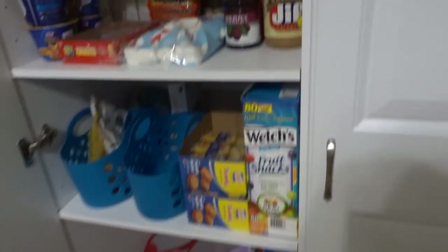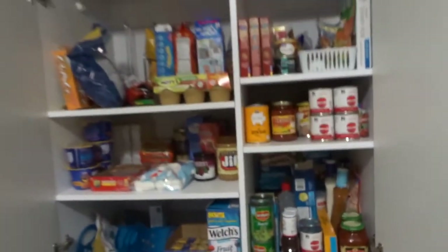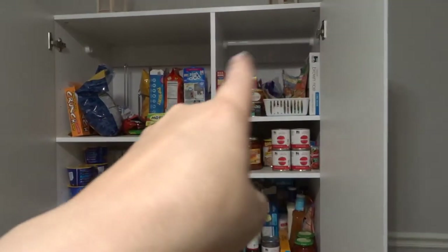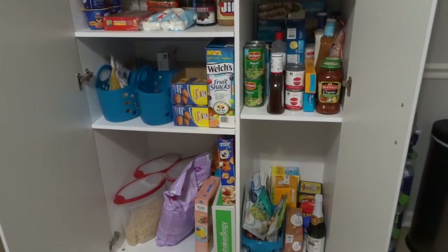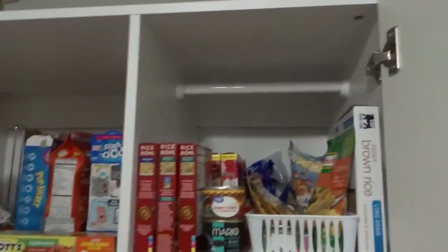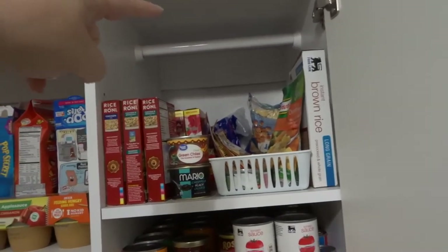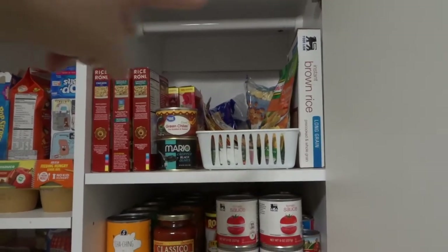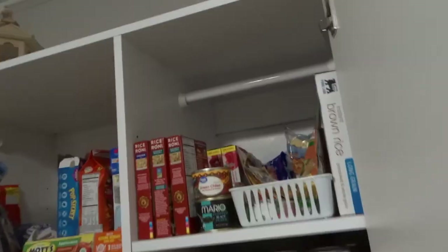Alright guys, this is my pantry and we'll go ahead and just open both sides. So this is just a cabinet — I'm assuming it's like a closet cabinet. This is all my craziness going on in here. We'll go cabinet by cabinet and show you guys what's going on. In the very back is my extra sugar — there's brown sugar — and I keep long rice back there as well. When I want to stock up, I stock back there usually with rice and sugar.